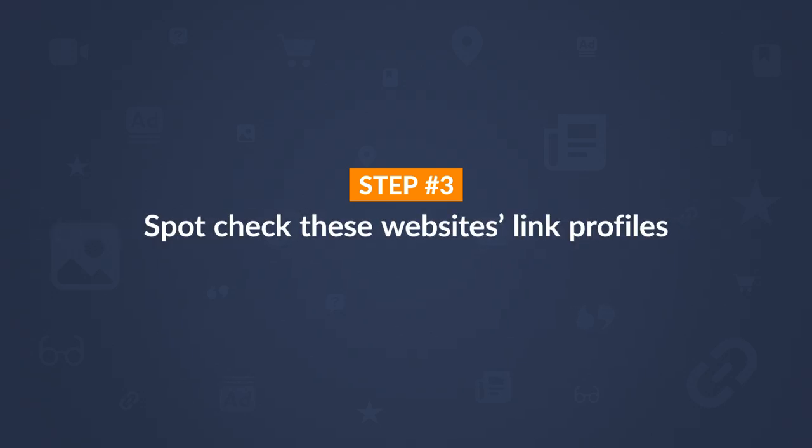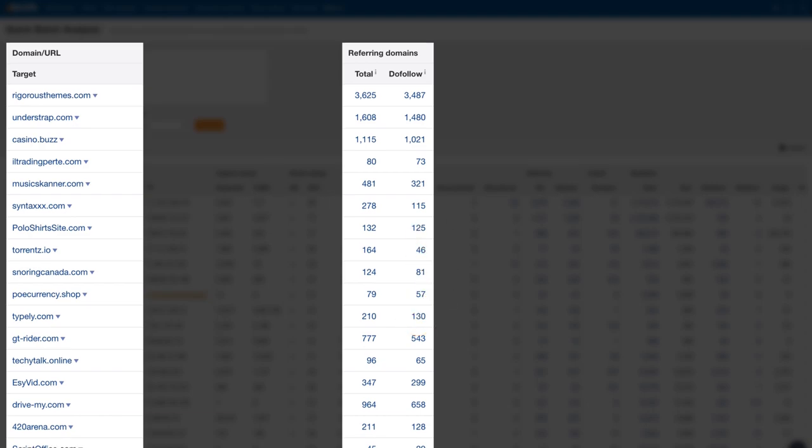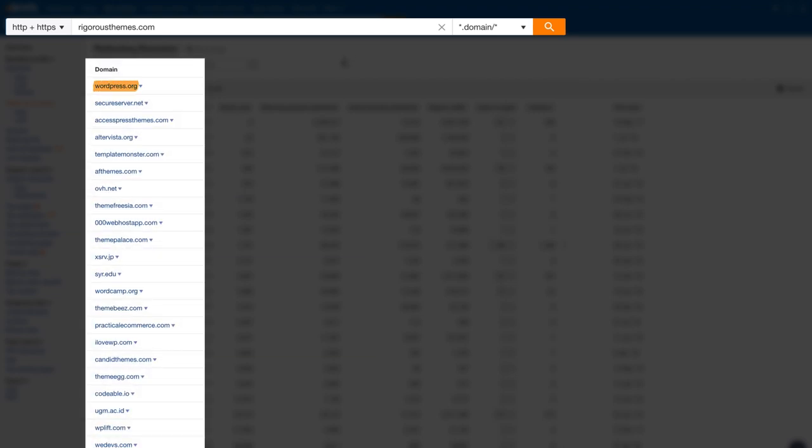The next step is to spot-check these link profiles. From the Batch Analysis report, I'll click on the number in the DoFollow Referring Domains column to see which websites are linking to these domains. We're looking for linking domains that appear relevant to the business, and we'll also look at the DR of these linking websites to assess overall quality. Rigorous Themes has good follow links from WordPress, SecureServer.net, TemplateMonster, and more. Understrap has links from WordPress, DreamHost, SitePoint, and Comcast. Snoring Canada has links from Bustle, Good Men Project, and Women Daily Magazine. Typely has decent links from G2, The Bookseller, and Educators Technology.